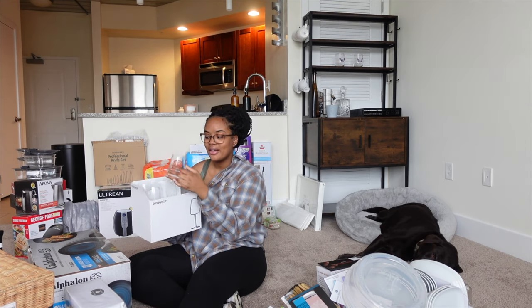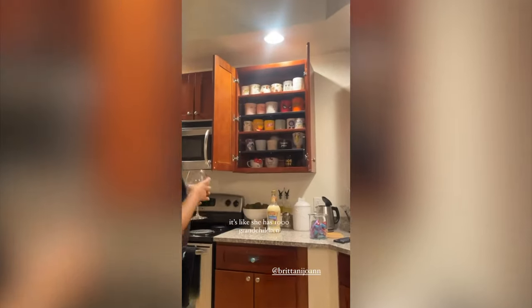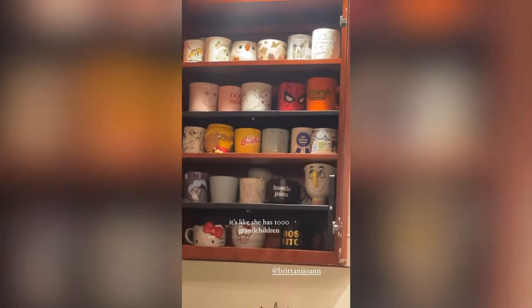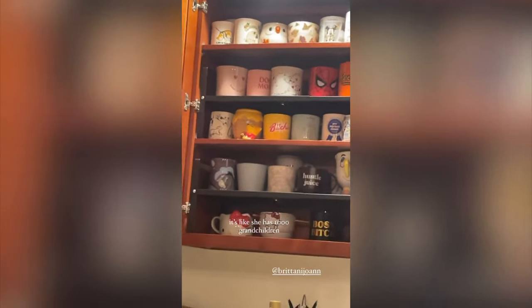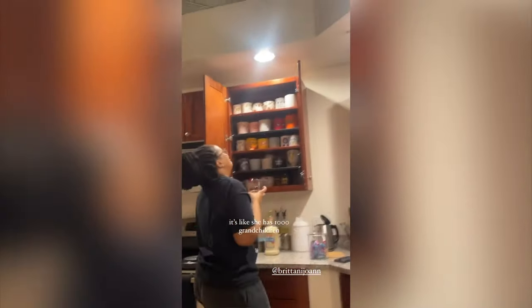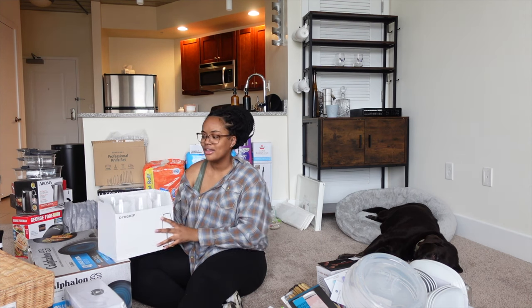If you guys can't tell from this video, you'll definitely be able to tell in my apartment vlogs — I am a cup and mug connoisseur. I love collecting them, I don't know what it is. I love the look of the wine glasses that I got so I'm super excited about that.